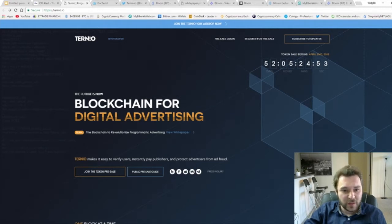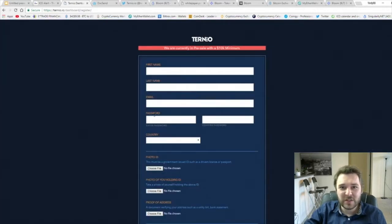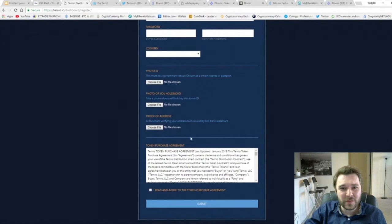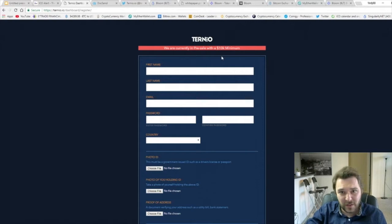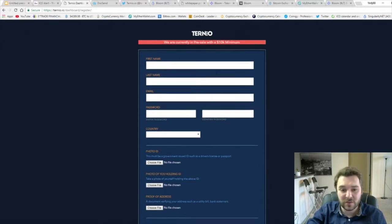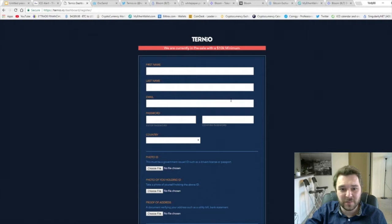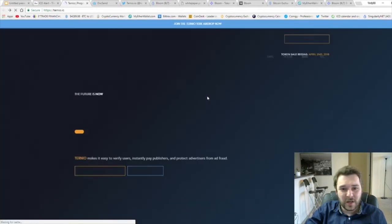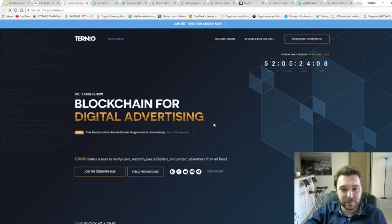One of the most popular sites people use to research ICOs is ICO Alert. I'm going to talk about one ICO there as an example of some flaws. The first thing I saw was their pre-sale — you can click to join their pre-sale and you can see they're asking for a minimum of ten thousand dollars. Then they want all of your information: your driver's license, your utility bill. Not only are they asking for a large amount of money — ten thousand in my opinion is very high for an ICO — they also want all of your personal information right away.